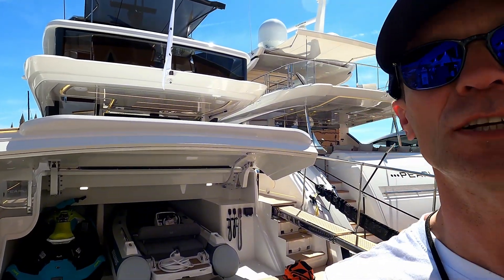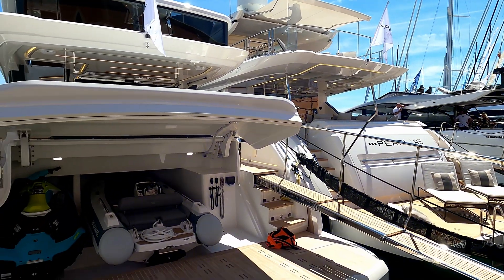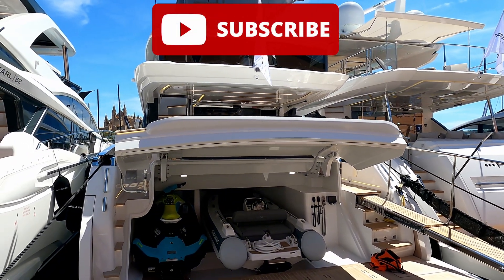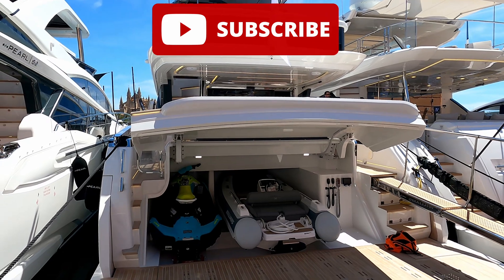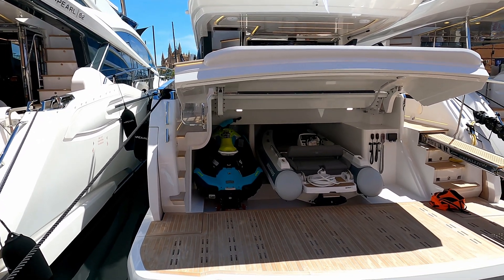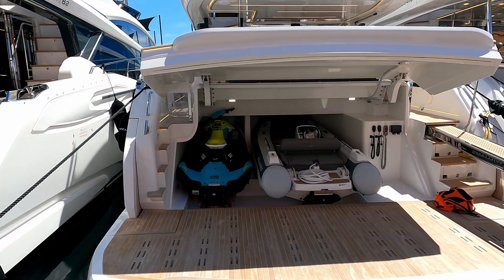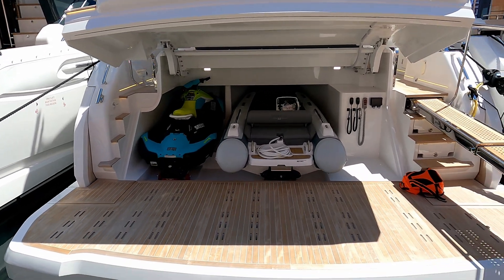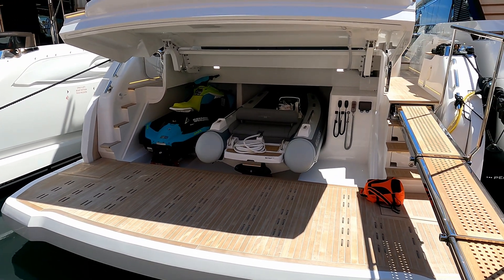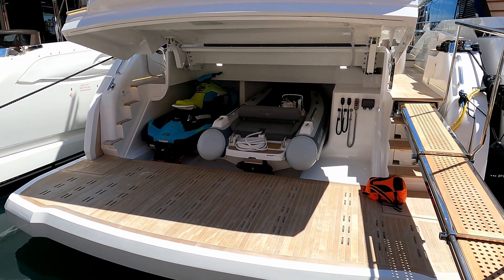Hello and welcome to the channel. If you like these videos do please like and subscribe because then you'll get a notification when they arrive. We're here today courtesy of the lovely people at Pearl Yachts to have a look at this 72. Pearl are in their 25th anniversary year and they design these boats in Warwickshire, England, but they are something special — they're not your run-of-the-mill.